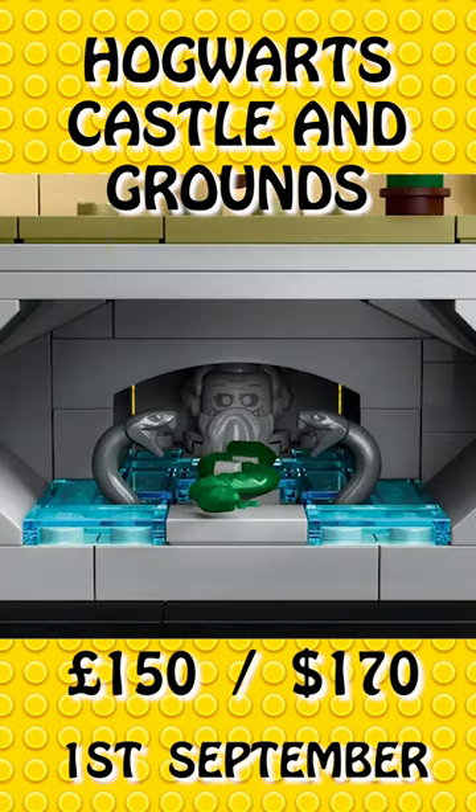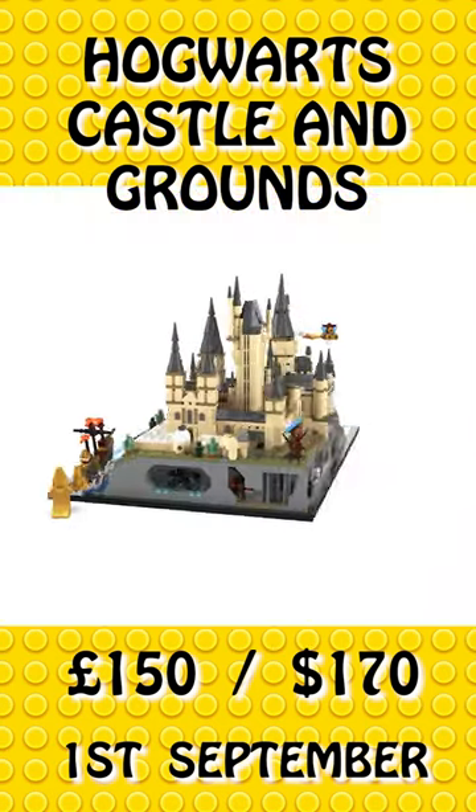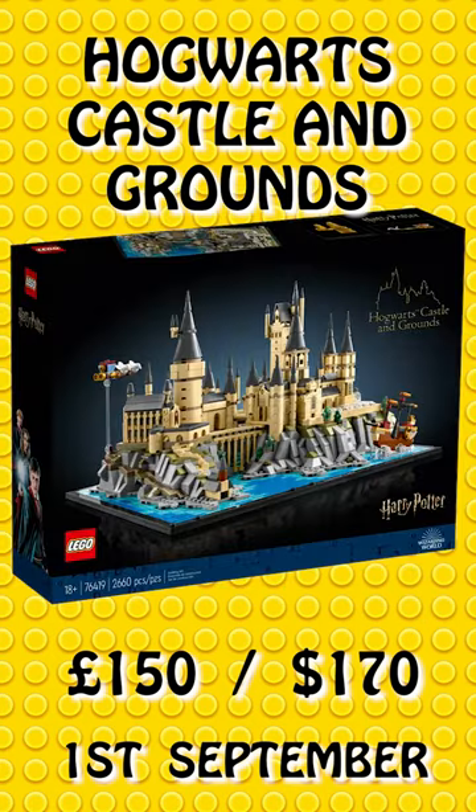The set looks stunning and ideal for any Harry Potter fan, especially those who love the original large Hogwarts castle but maybe found it a little too big or expensive.